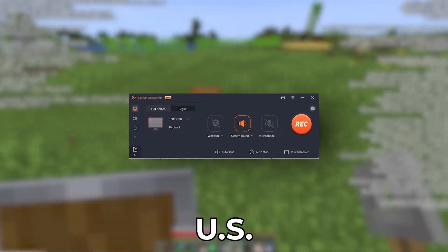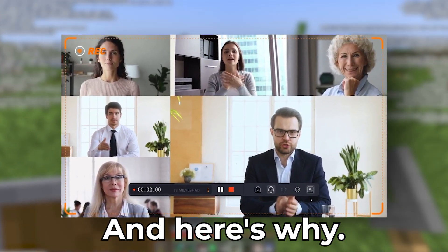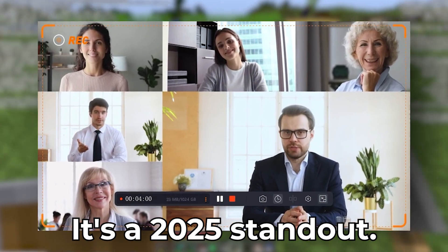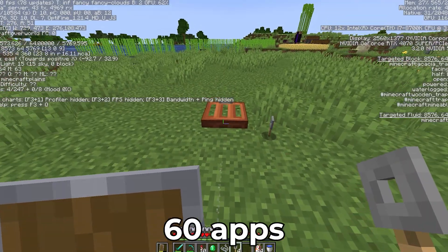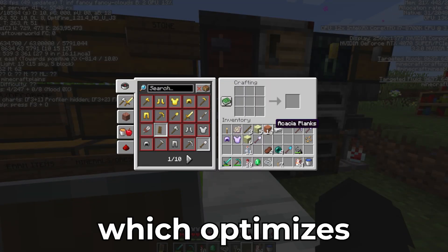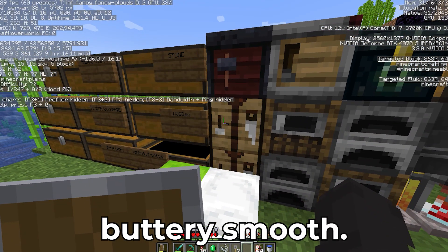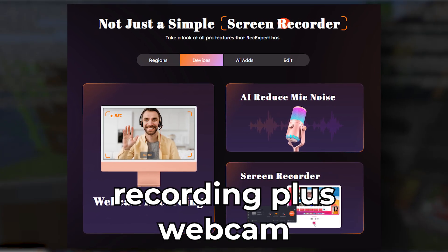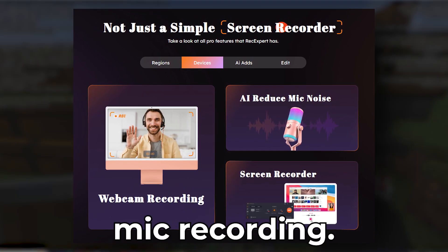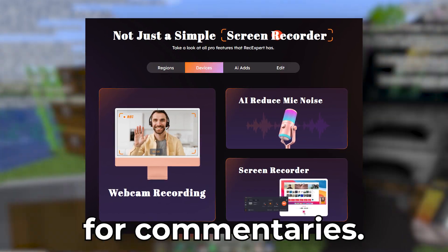Number one: EaseUS RecExperts — the ultimate all-in-one recorder. Here's why it's a 2025 standout: it can record in 4K 60fps with zero lag even on budget PCs. It also has a Game Mode which optimizes resources so your gameplay stays buttery smooth. There's screen recording plus webcam and mic recording, so you can record everything at the same time, which is perfect for commentaries.